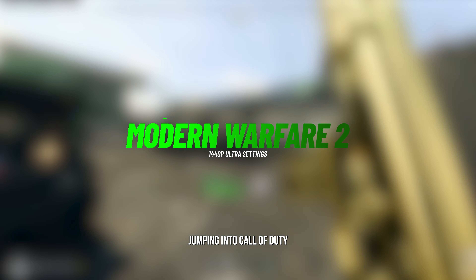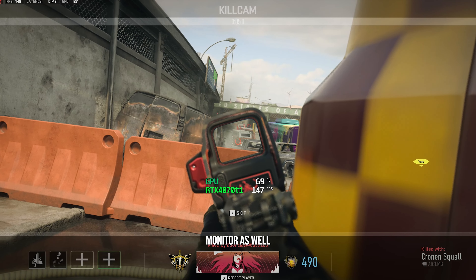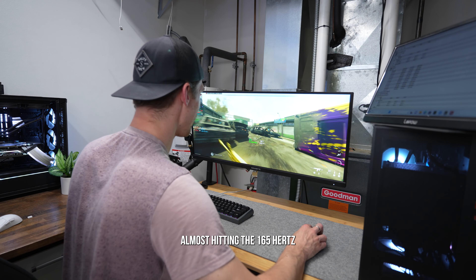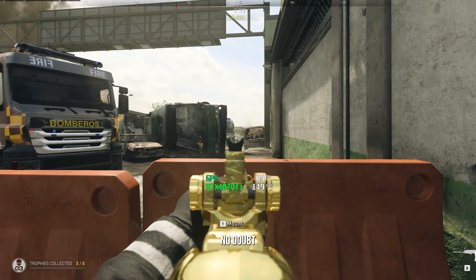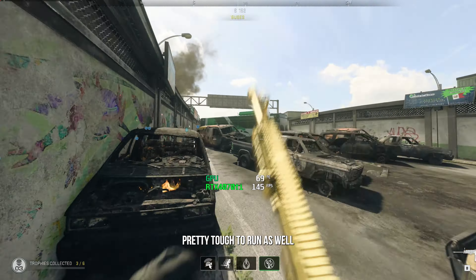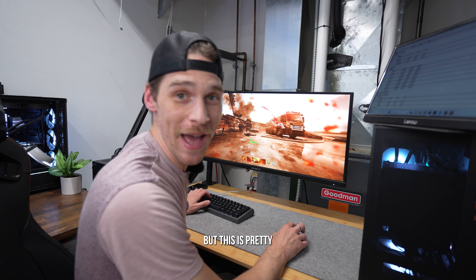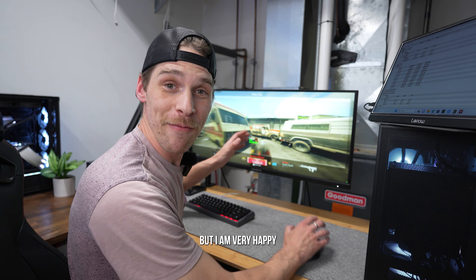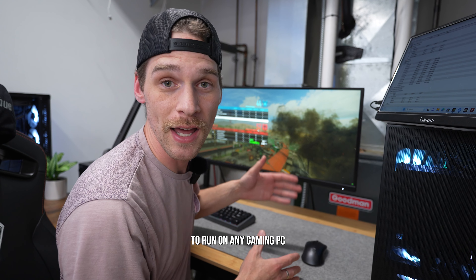Jumping into Call of Duty: Modern Warfare 2 playing Kill Confirmed at 1440p ultra settings on the ultrawide monitor — we're sitting around 140 to 150 frames per second. Absolutely beautiful, almost hitting the 165Hz maximum of this monitor. This game is notoriously tough to run, so as the first benchmark I'm really happy with this. I could easily turn off shaders and hit 160 fps to max out the monitor, but I'm very happy with these results overall.